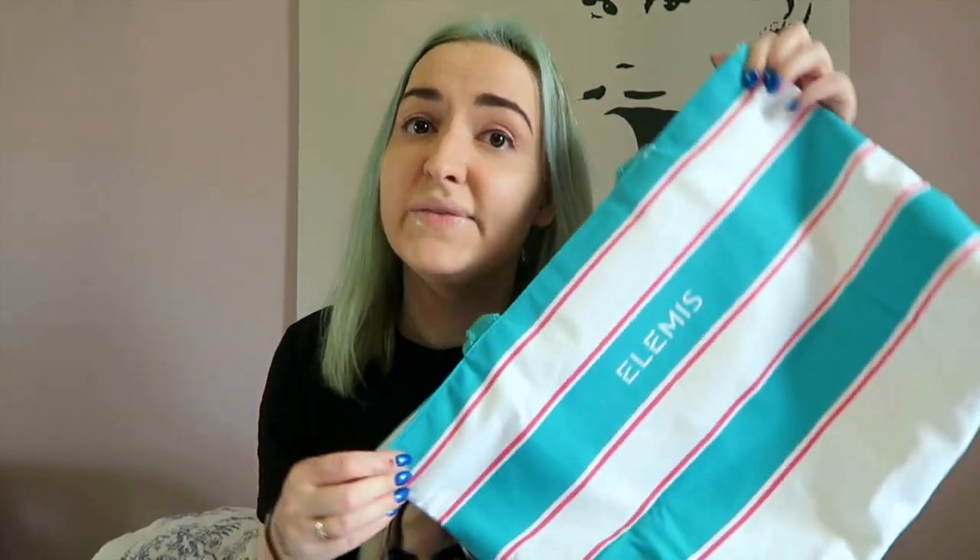First up is my QVC order. I got this at the start of the week and it is all Elemis goodies. It came with this lovely little bag which I thought was lovely — great for summer, even though I'm not going on holiday, so that's a shame. I don't know what it will be used for; I'll probably end up giving it to someone.